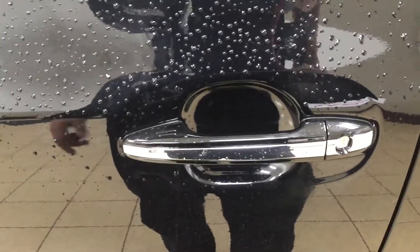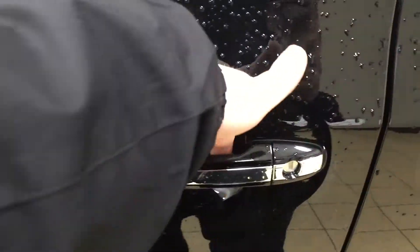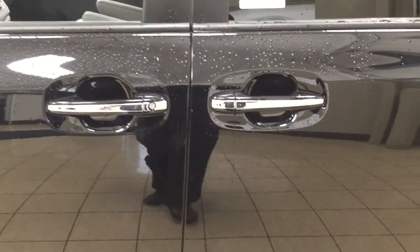With the smart key system, you can lock all the doors simultaneously just by pushing on the two little lines you see on the handle. Push it once and it'll lock all the doors automatically. If you put your hand between the handle, it'll unlock the front door for you as well. This all works as long as you keep the key fob on you at all times.